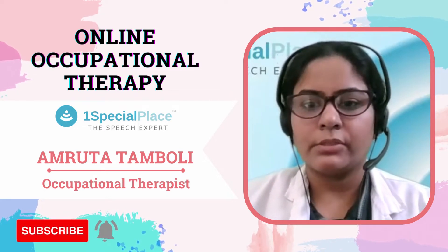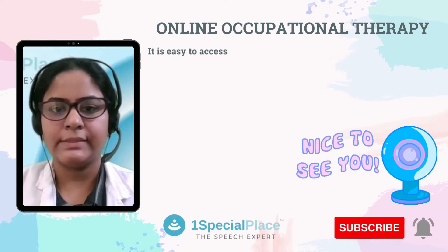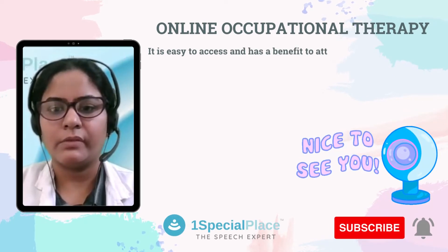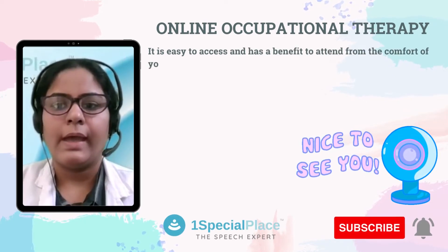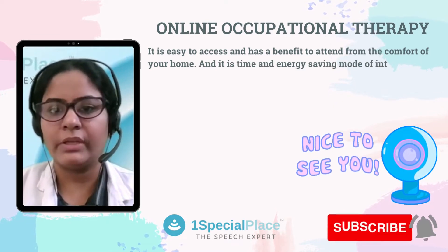Tele-rehabilitation is a trend that has gathered strength during this pandemic period. It is easy to access and has the benefit of attending from the comfort of your home, and it is a time and energy saving mode of intervention.